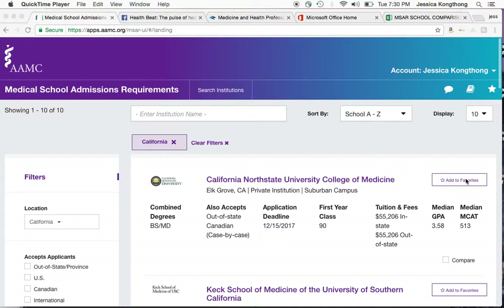Hi everyone, this is Jessica. I'm one of the Health Beat Advisors here at UC San Diego's Career Center. And today I'm going to do a quick demo on the new and improved medical school admissions requirements database, otherwise known as the MSAR.